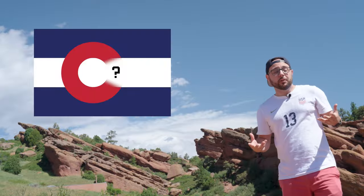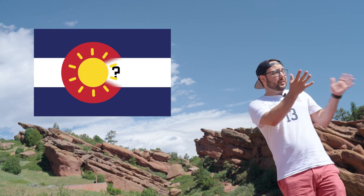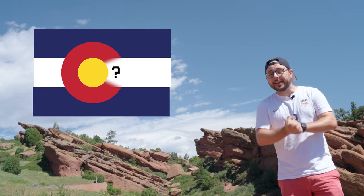The law says that the diameter of the C is two thirds the width of the flag — though I'm about to explain why I think that's wrong or at least super vague and not helpful. The red color represents the red earth that Colorado gets its name from. Inside of the C is a golden disc representing the abundant sunshine Colorado gets. The gold and white together represent the gold and silver which brought so many pioneers and settlers here in the 1800s.